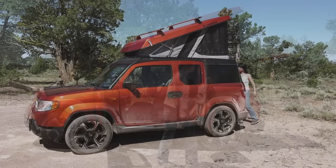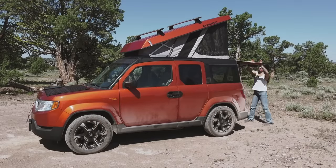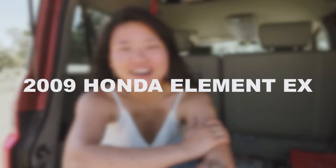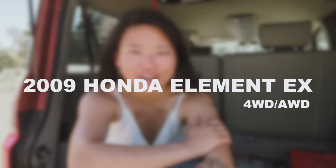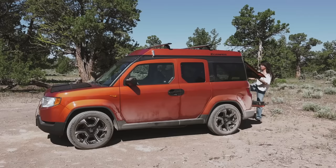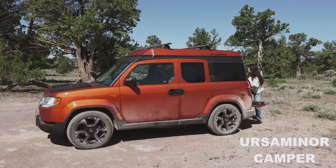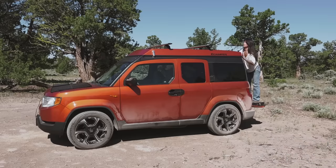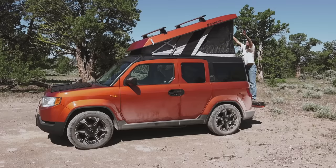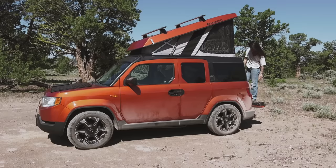So this is Mango. We recently got together and we are very smitten with each other. Mango is a 2009 Honda Element EX with four-wheel drive, all-wheel drive capability. Mango also has an e-camper rooftop pop-up tent conversion by Ursa Minor and I thought today I would show you around the car and show you around the camper.